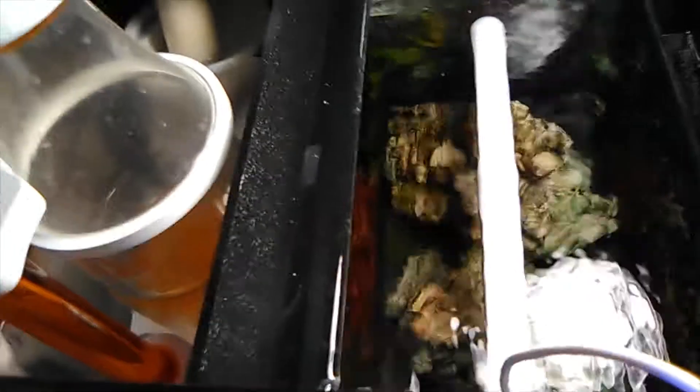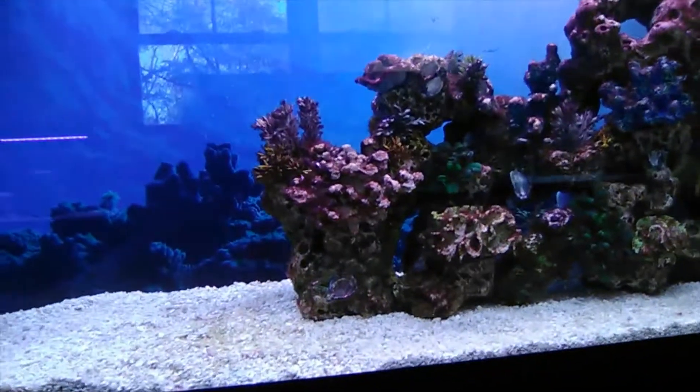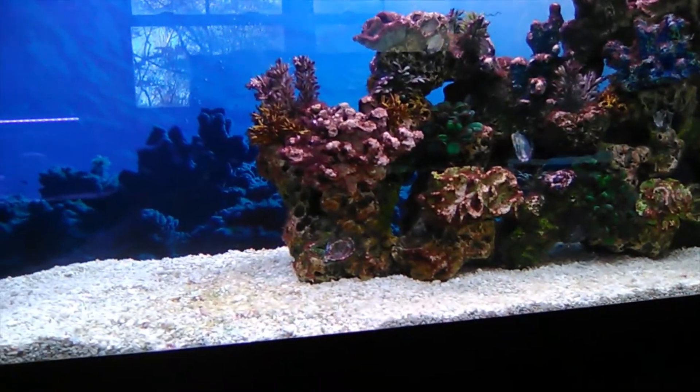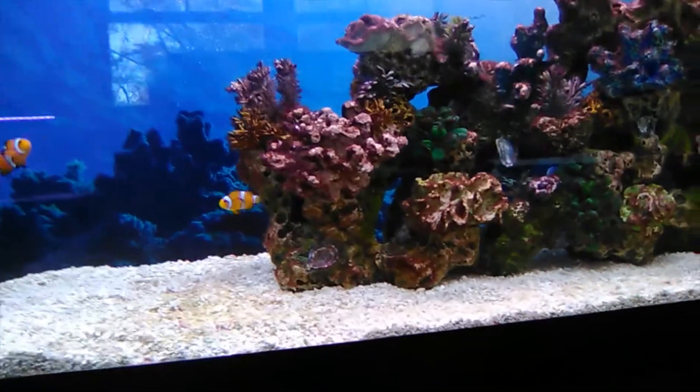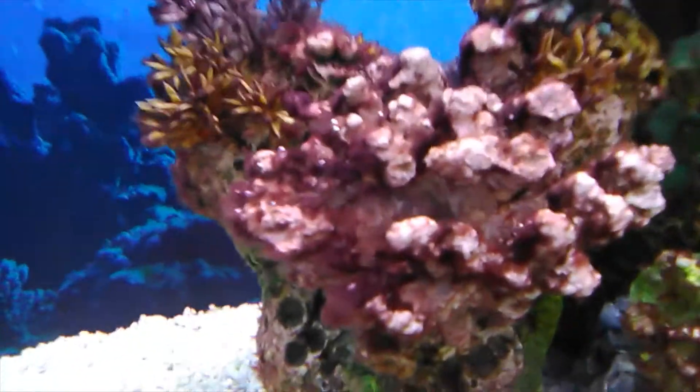And the same thing is happening down here in this refugium — a place that grows algae. The green algae is slowly dying and the red algae is starting to grow. So I asked my biologist's wife what she thinks about that and she said obviously the red algae needs less nutrients than the green algae. So that was very helpful.